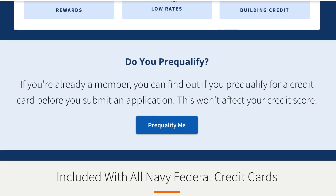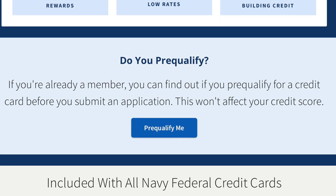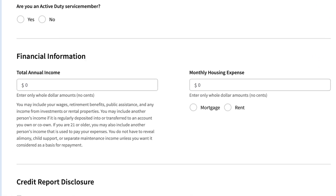Tip number two: using the pre-qualification tool on the app before applying. This is going to be a soft pull, not a hard pull inquiry. For those that don't know about this tool, the pre-qualification tool is found in the app under the credit cards tab. Then you click on the pre-qualify me button, log back in, enter your income, and you'll find out if you're pre-qualified or not.